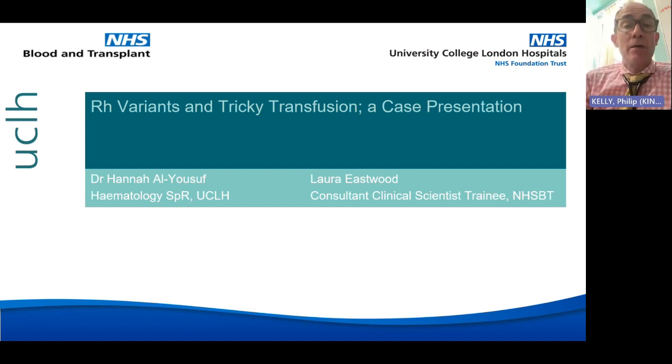We're going to hear about RH variants and tricky transfusions — it's going to be a case presentation, and we're also going to hear from Laura in this talk as well.